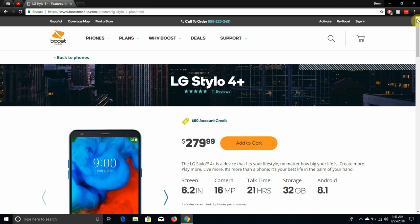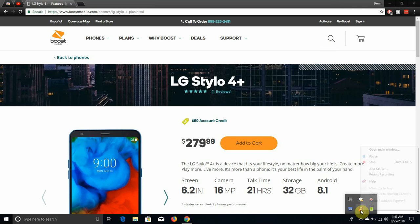The Stylo 4 Plus is available now at Boost Mobile for $279.99. If you enjoyed this video give it a thumbs up — it really helps. Please rate, comment, and subscribe. Thanks for watching, see you in the next one!